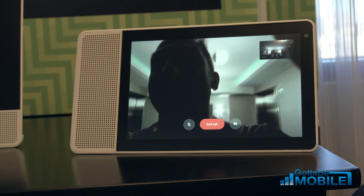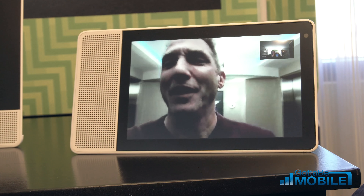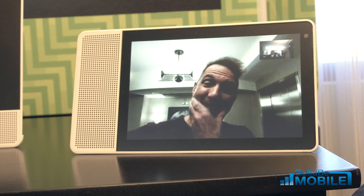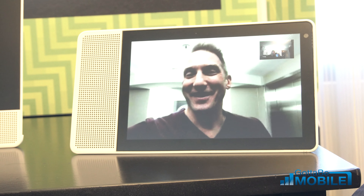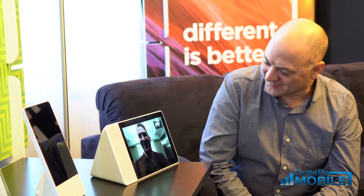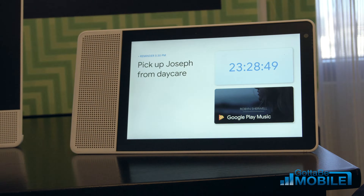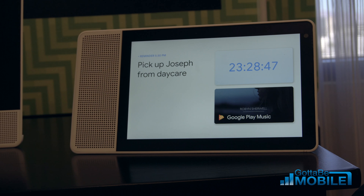This reminds me that my mom was on the trip, so I want to give her a quick call. Hey Google, call mom. Calling mom mobile. You get this real immediate ability to make connections. Anybody who has Duo installed on their phone has the ability to be called immediately, simply from the device.